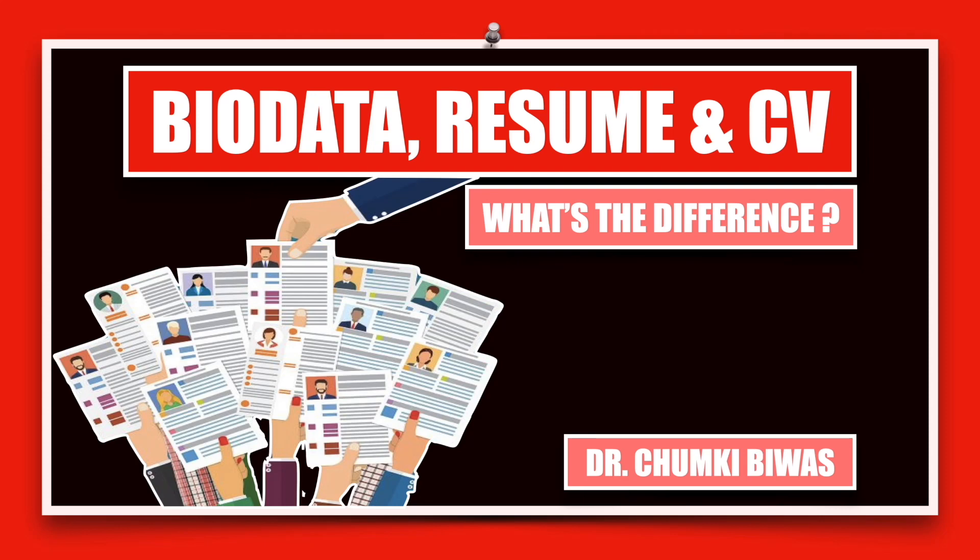Hello, welcome to my channel TallTalksRomashatLady. In this video, I'm going to be talking about the differences between a biodata, a resume, and a curriculum vitae.